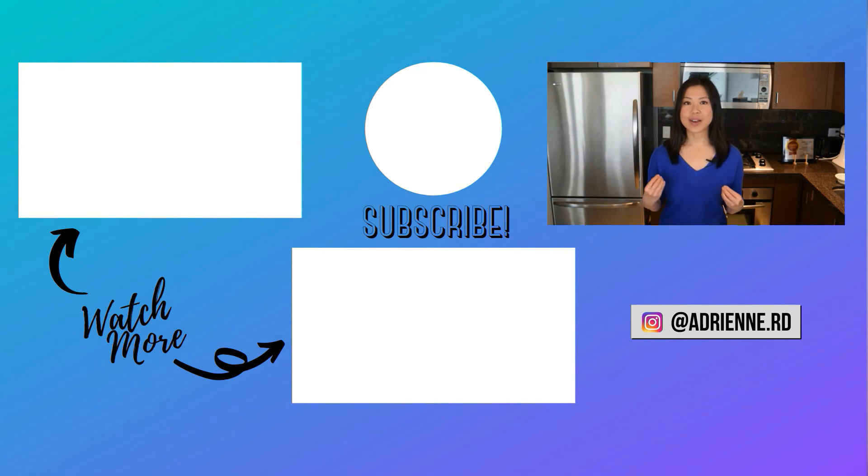Check out these other videos to get tips and recipes on healthy weight loss from me. Give me a thumbs up, hit the bell button and subscribe to my YouTube channel.